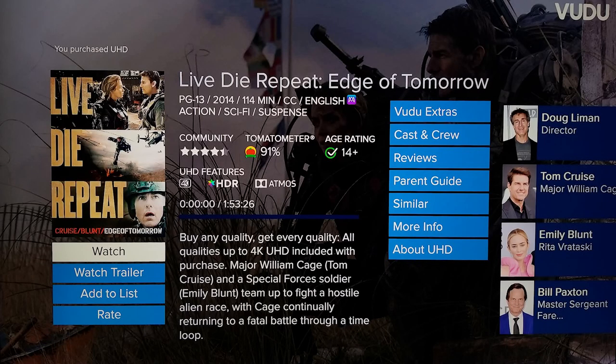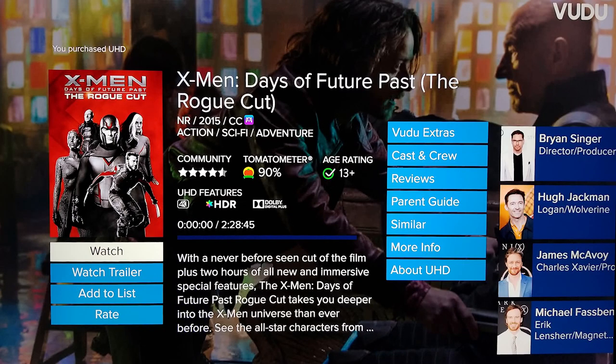Starting the list with one of the best: Live Die Repeat — Edge of Tomorrow. The 4K in this movie is reference quality and what some would call demo worthy. This is a Tom Cruise and Emily Blunt movie; both are excellent here. It does have HDR, Dolby Vision, and Dolby Atmos. This movie will likely make anyone's list for top 4K movies that are only available on digital. If you haven't picked this up yet, I highly recommend doing so.